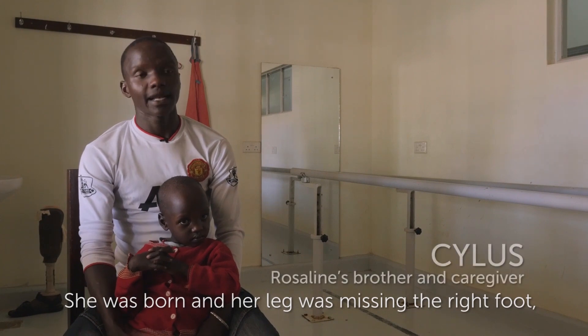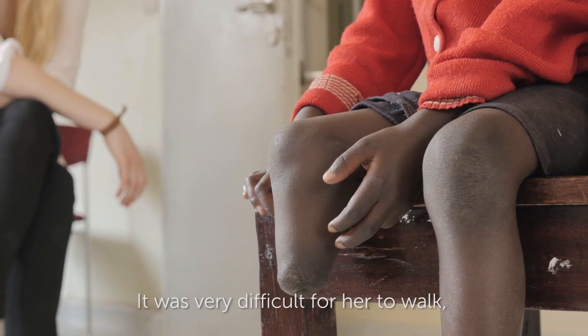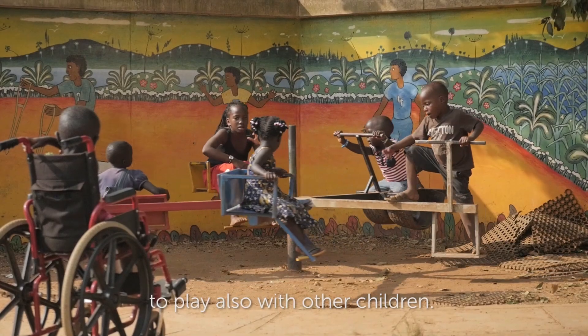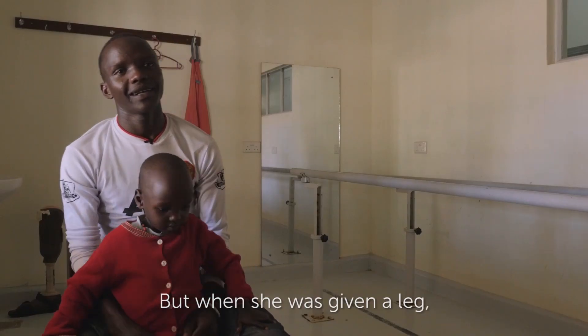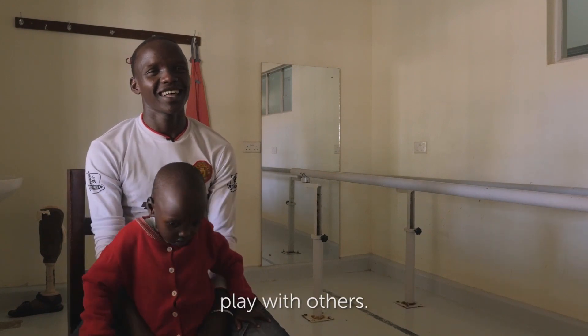She was born missing the right foot. It was very difficult for her to walk, to play with other children. She could be lonely. But when she was given the leg, she was able to run with others and play with others.